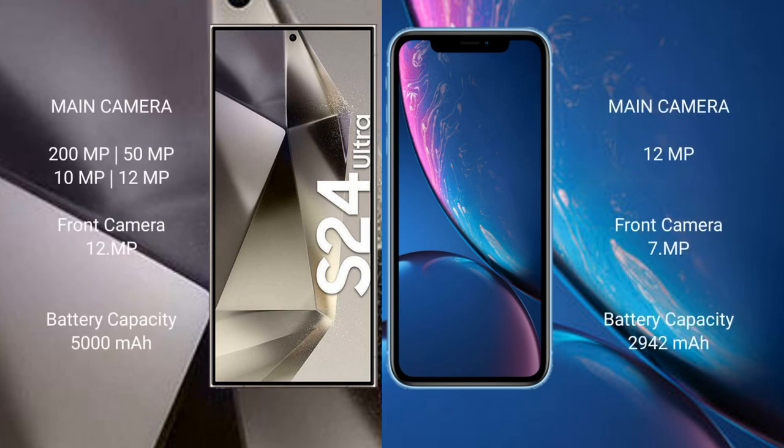Samsung Galaxy S24 Ultra features a quad rear camera setup: 200MP, 50MP, 10MP, 12MP, and a 12MP front camera. iPhone XR features a single rear camera setup: 12MP, and a 7MP front camera.